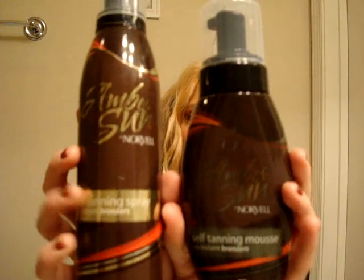When I want to bronze my entire body, I always use Amber Sun by Norvell. I have it in both the self-tanning mousse and the self-tanning spray — I like them equally. The mousse is definitely a lot cleaner and easier to use since the spray gets everywhere. But as far as coloration, this isn't going to make you orange — it's going to make you look truly bronzed, like you went to the Caribbean. These are used by celebrities; I know the Kardashians have used them in photo shoots. It's the Amber Sun by Norvell.